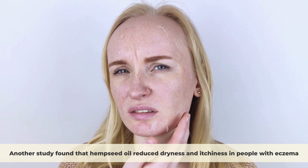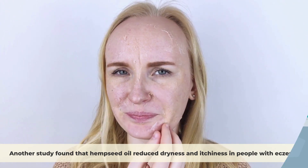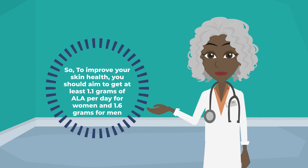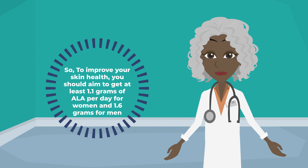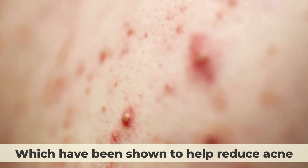Another study found that hemp seed oil reduced dryness and itchiness in people with eczema. To improve your skin health, you should aim to get at least 1.1 grams of ALA per day for women and 1.6 grams for men. You can also take fish oil or algae oil supplements that provide EPA and DHA, which have been shown to help reduce acne.